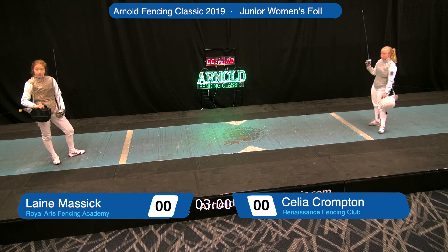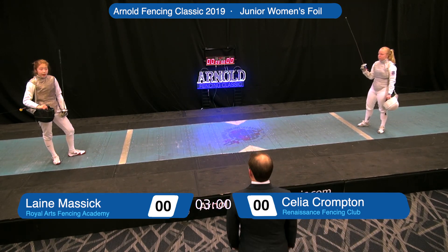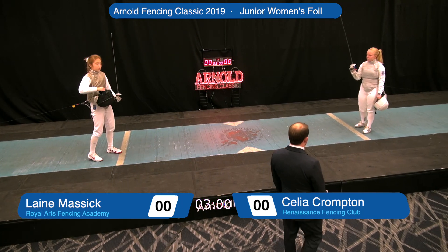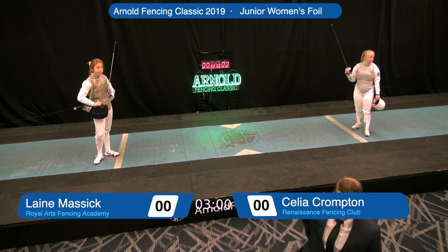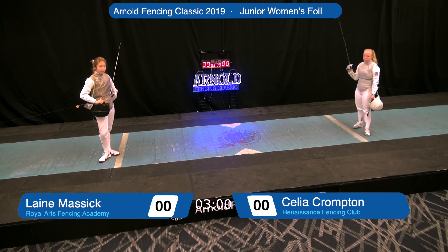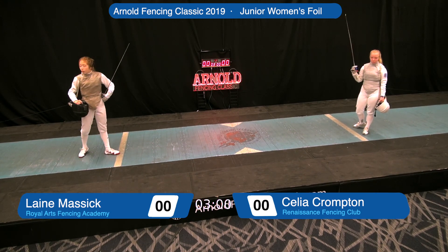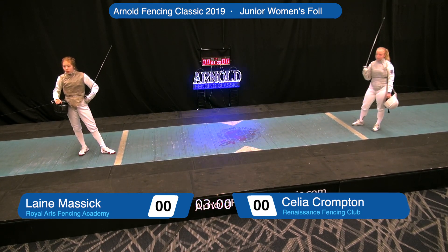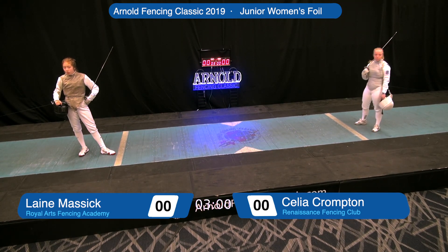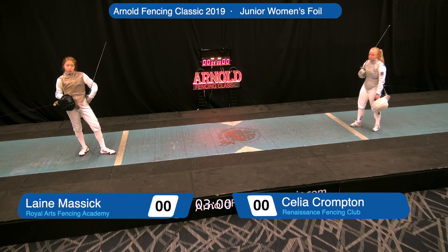This being a final bout, the fencers are allowed video challenges. They each get two video challenges if they question the official's calls. This is foil, so the target area is the silver lame that the fencers are wearing. There's also a right-of-way rule in foil. The fencer who starts an attack has the right to finish the attack and score unless that attack misses or is parried.